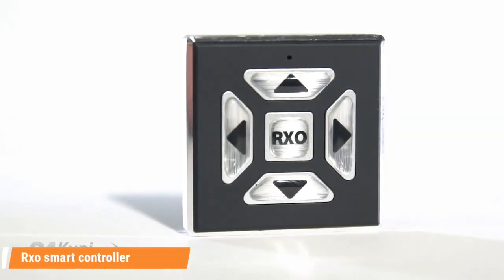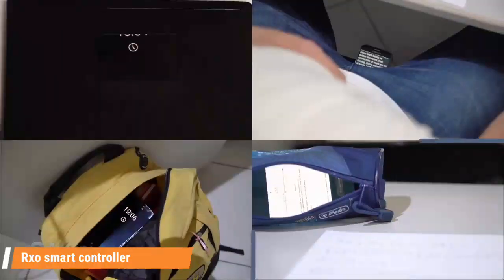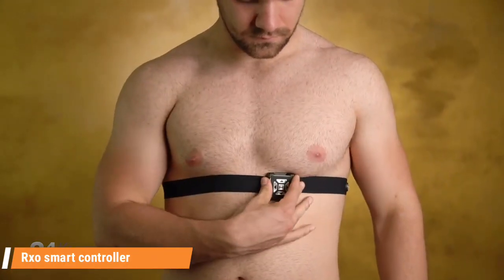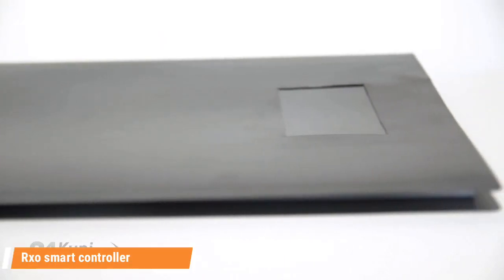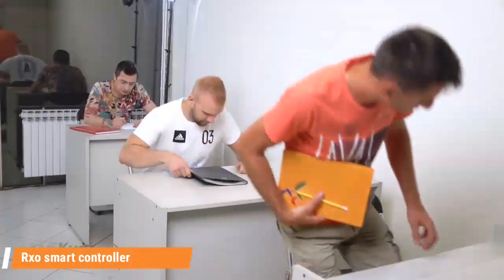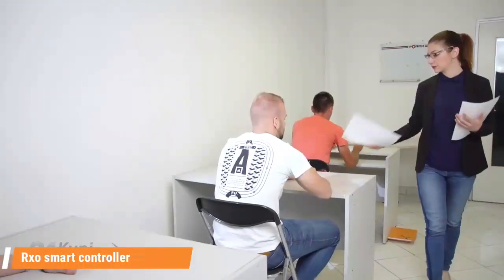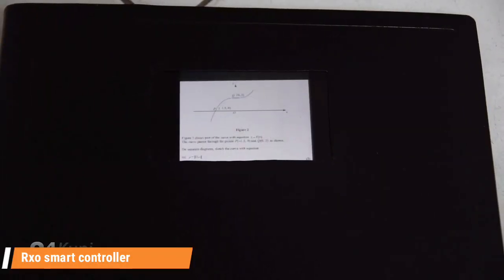Next is the RXO Smart Controller. The RXO Smart Controller lets you remotely control your phone, providing you with endless possibilities. Just place the elastic strap on your chest and hide it under your shirt. You will also get a magic anti-spy folder in which you can hide your phone. Now you are ready for your exam — just place your folder and books under the table, and once everything is in place, slowly touch your chest to scroll through the notes on your phone.